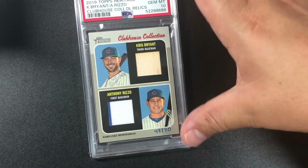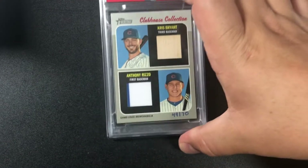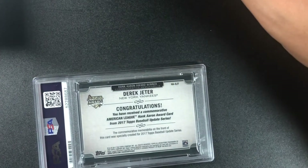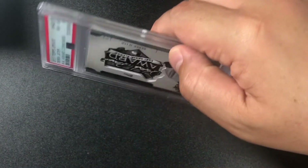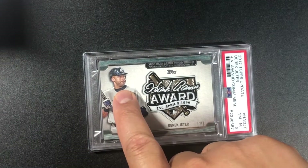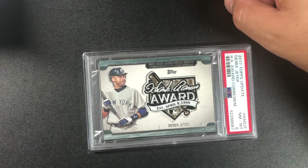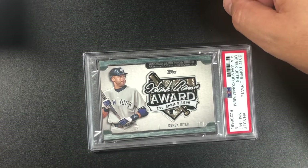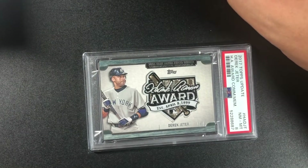I know Anthony Rizzo's uncle who lives in New Jersey — maybe I'll get him to autograph some other stuff, I wouldn't want to damage this one. Derek Jeter — I would love a 10 on this thick card — Hank Aaron Award Winner, 2017 Topps. Ouch — we got an eight. That face says it all. PSA 8, our second eight.